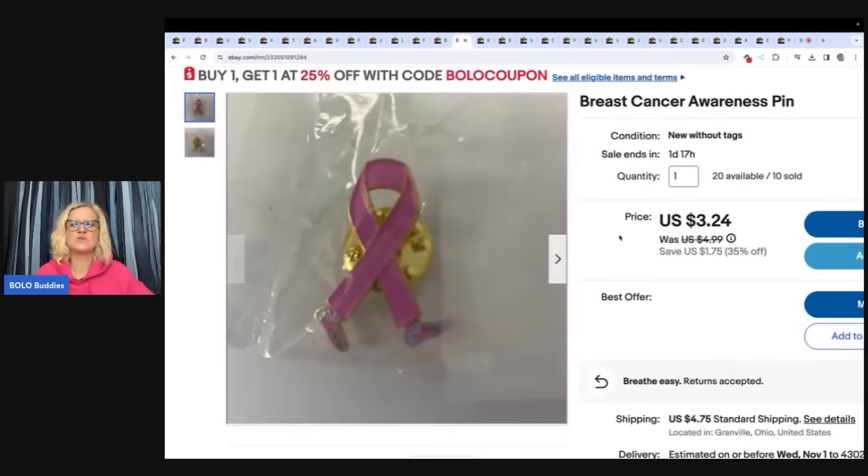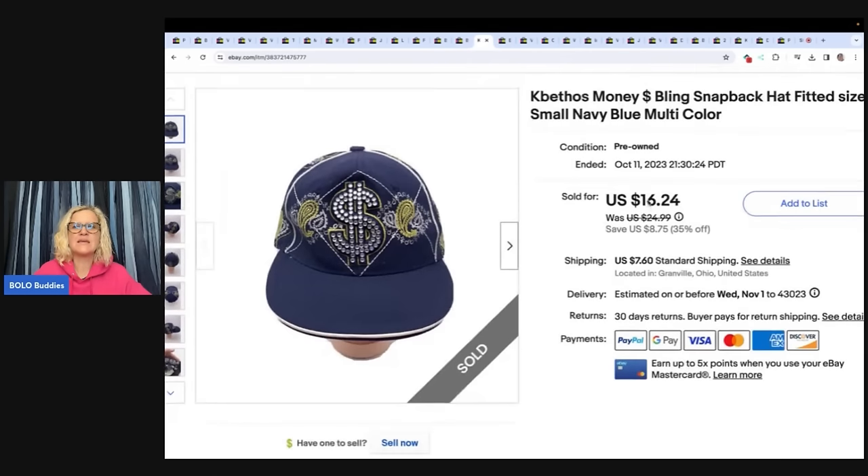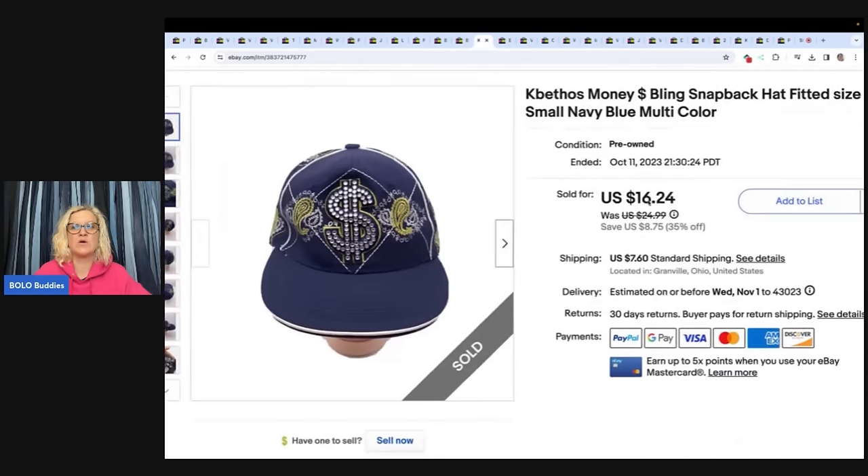This right here is a breast cancer awareness pen. I can't remember where I got these, but I got a ton — over 20 available and I've already sold 10. This is one of those where you list it multi-quantity and list it and forget it. This person bought four of them for a total of $23.96, all in for $18.03 with my shipping discount. This one has also been listed since 2020.